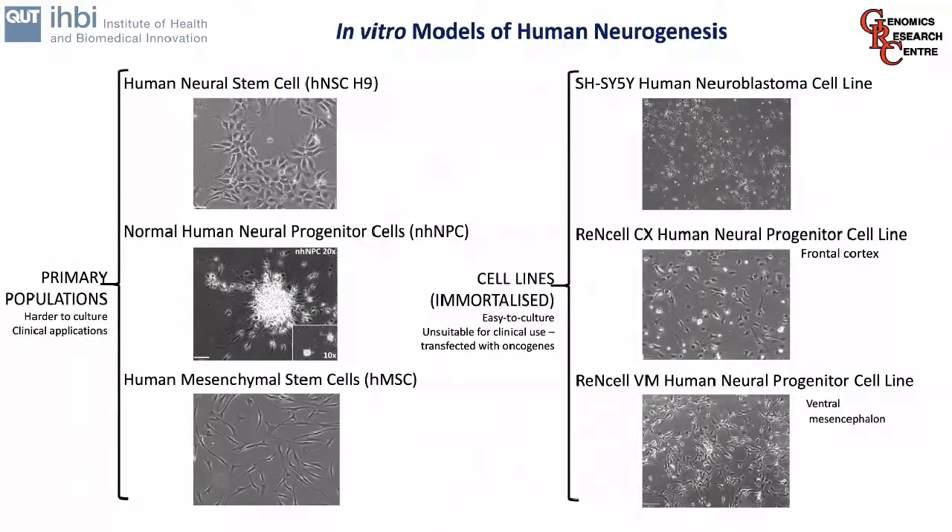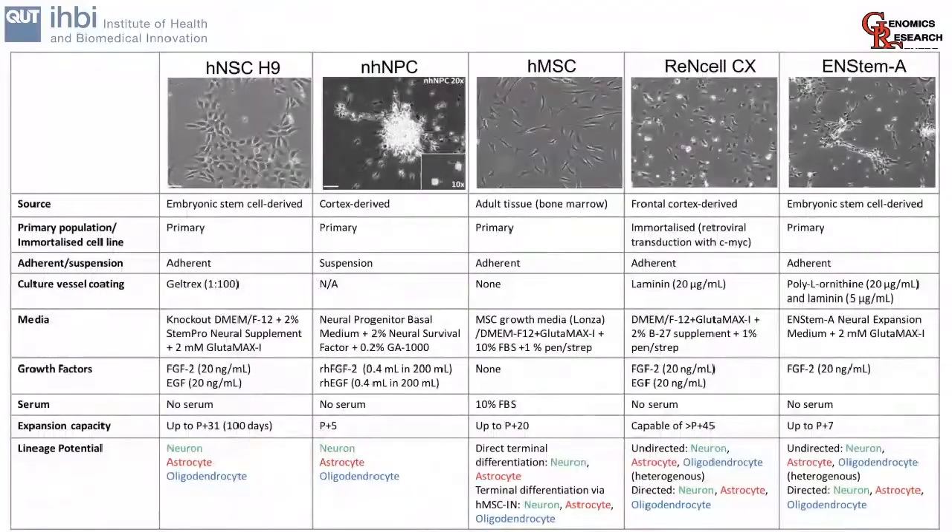Our group uses a number of different in vitro models of human neurogenesis, including both primary cell populations and immortalised cell lines. We've used the human HNSC H9 cells, normal human neural progenitor cells, and human mesenchymal stem cells. We also use immortalised cell models including the SH-SY5Y neuroblastoma cells as a control, as well as the ReN cells, CX and VM variants. This slide shows the variety of cells we use, including differences in culture conditions — some grow on a Geltrex substrate, some as adherent cultures, some as suspension cultures.